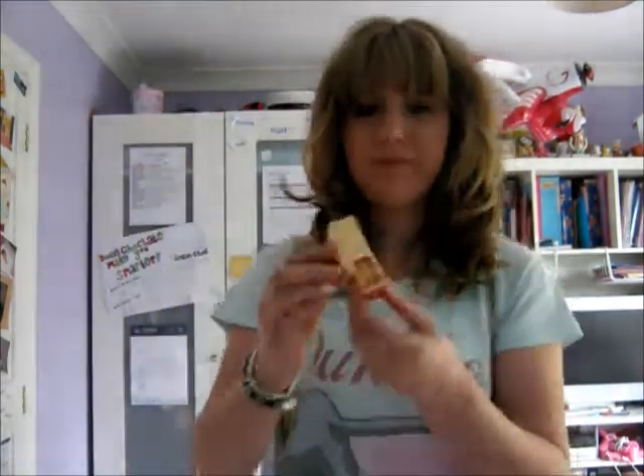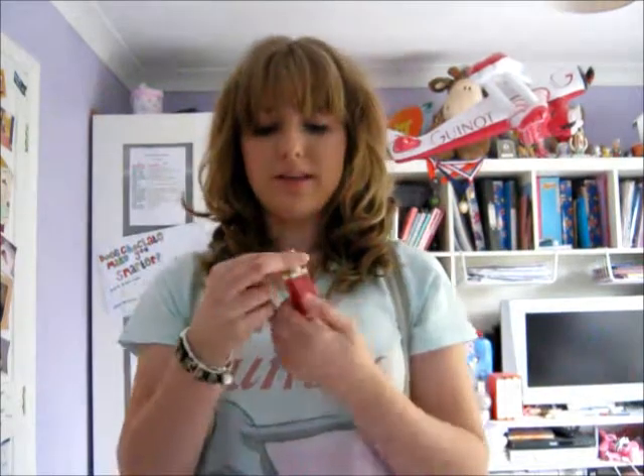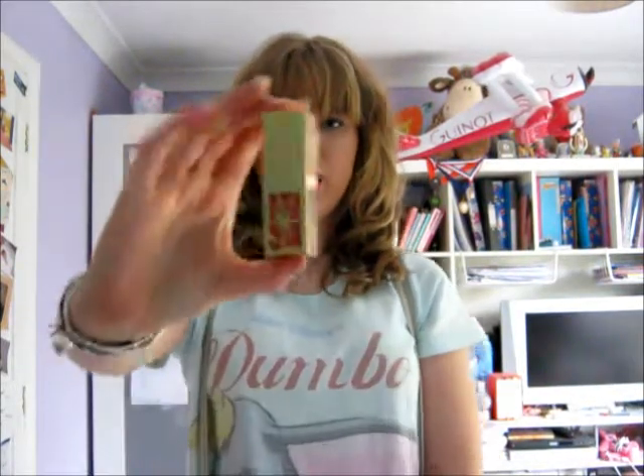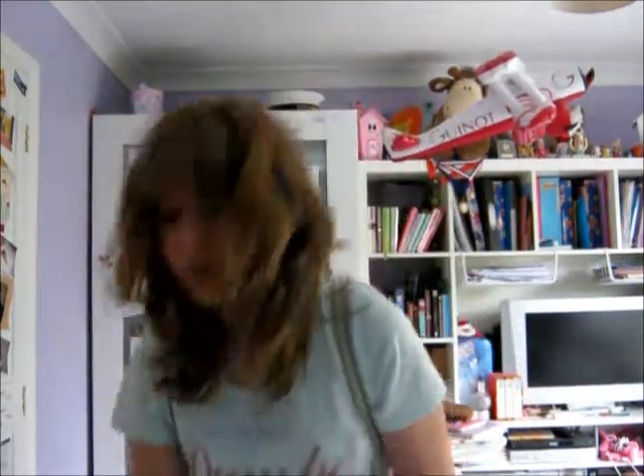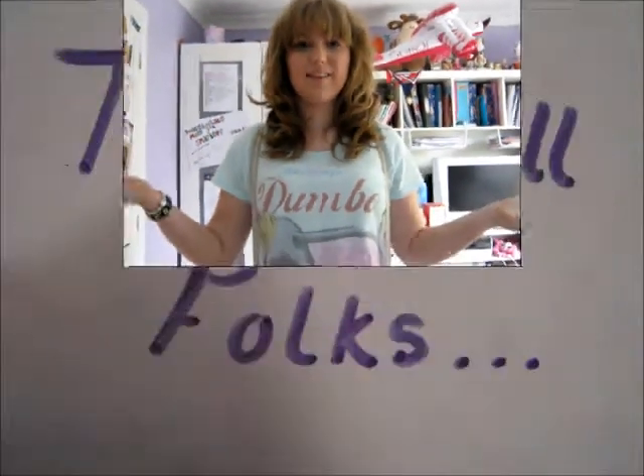And we've got the YSL lipstick, which comes in a really nice little container. It's a really nice pink colour — it's the Rouge Pure Shine with an SPF of 15, and it's really nice because it's got a slight shimmer to it as well, so it gives a really nice effect. So thanks for watching guys — if you like this video, give it a thumbs up. If you think there's anything we could do better, just comment below, and if there's any other ideas you think me and Georgia should do, let me know in the comments. Thanks guys.